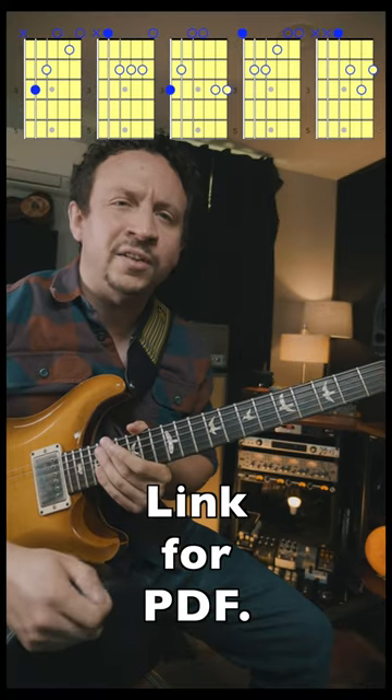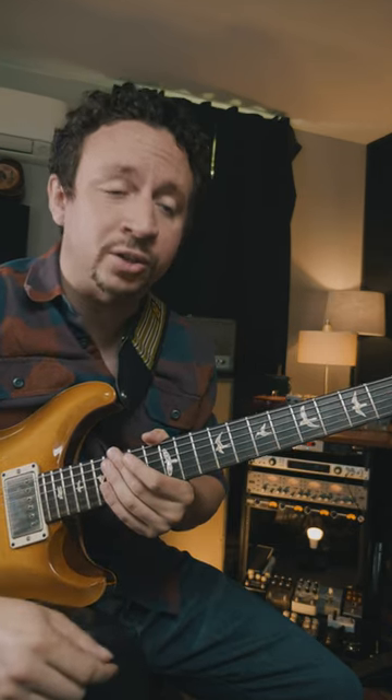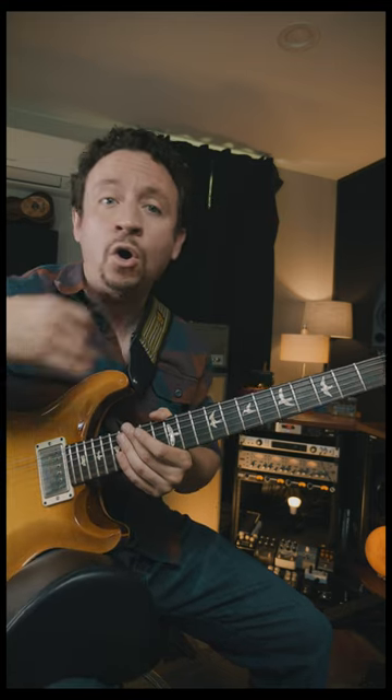Now when you put those chords together in that order, they don't sound that good. But what they represent is this system called the CAGED system. So if you learn these five chords and you learn about the CAGED system, you can literally expand these chords into hundreds of different chords all over the guitar neck.